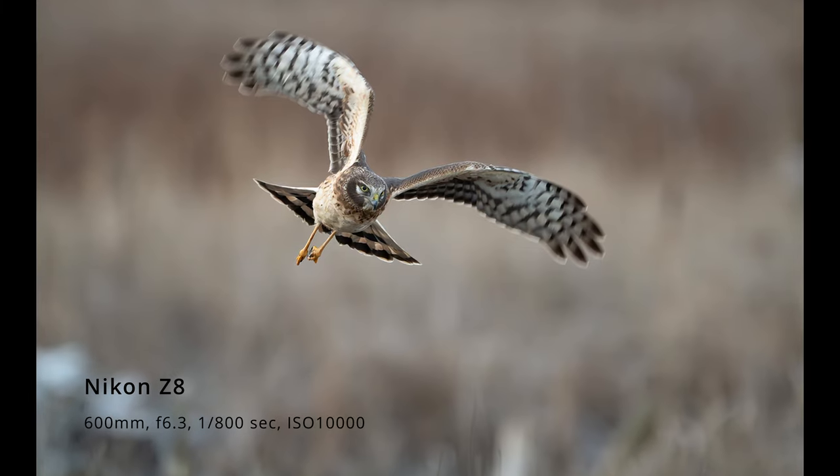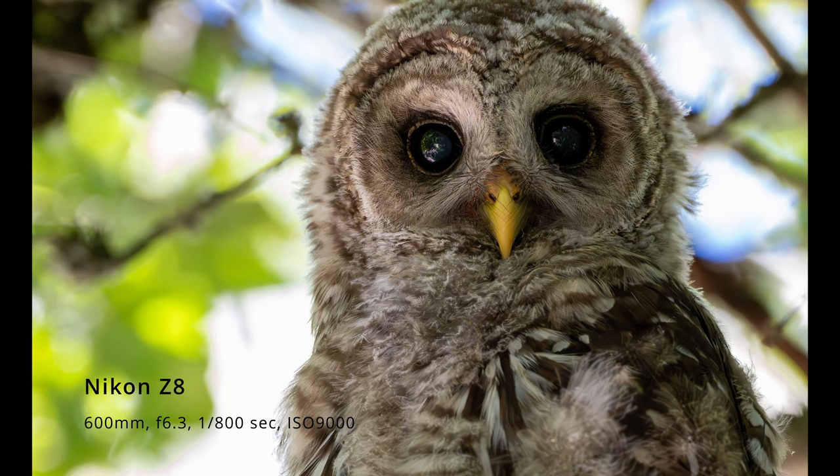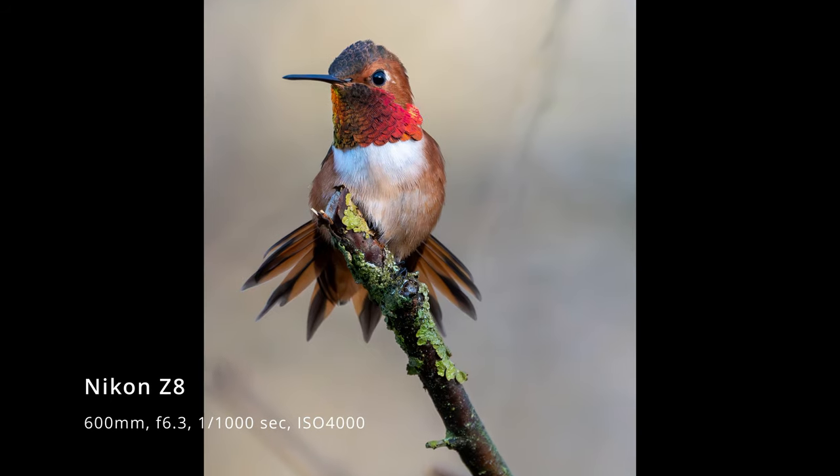The Z8's sophisticated autofocus system has 493 phase detect points that cover a large portion of the frame, ensuring precise focus across a wide area.